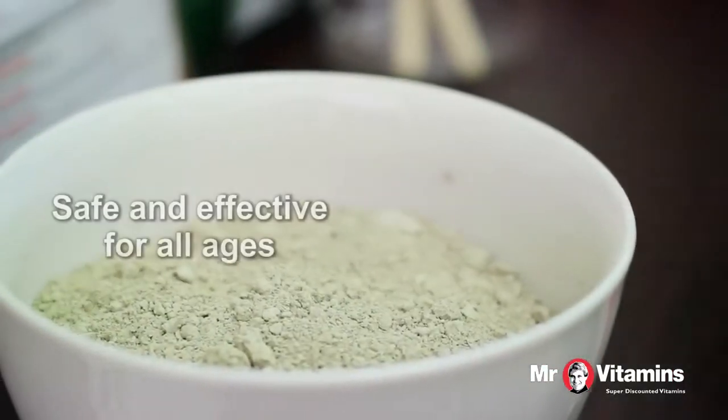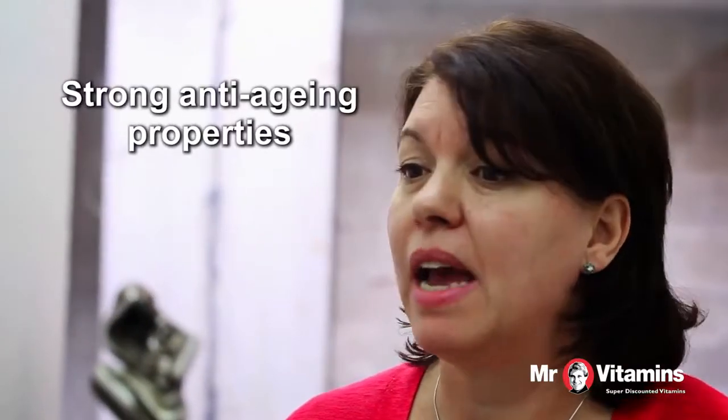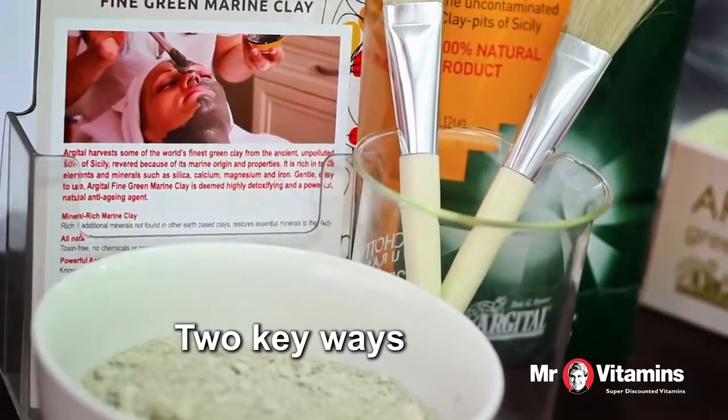Marine clay, particularly, is safe and it's effective for people of all ages. It has strong anti-aging properties, and there are actually two key ways to get youthful skin using marine clay.